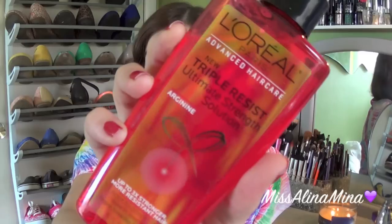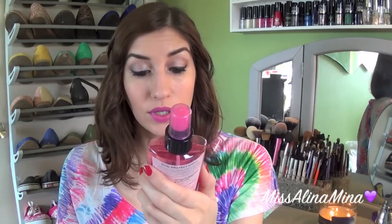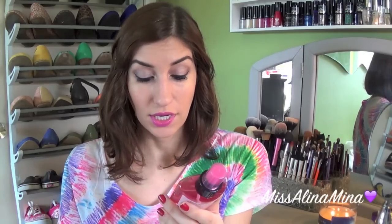First, I've been eyeing the new L'Oreal Advanced Hair Care styling and treatment items. I picked up the new Triple Resist Ultimate Strength Solution with arginine — it's supposed to make your hair three times stronger and more resistant to breaking. It's a leave-in treatment, so I'm excited to try it. I also got the new Color Vibrancy Dual Protectant Spray, which protects from heat styling up to 450 degrees — it's a leave-in spray that nourishes and adds shine.